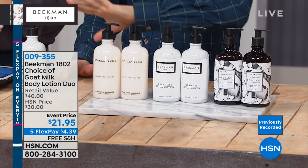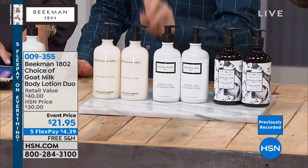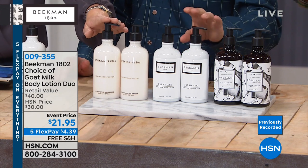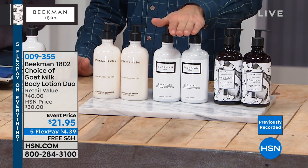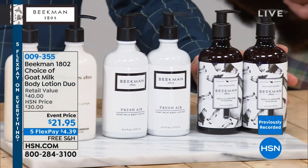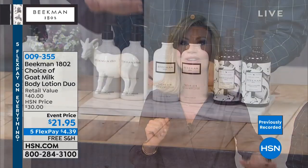These come in pump bottles — very easy to use and one bottle lasts a long time. You're getting two bottles for only $21.95 — each is $20, so it's like getting the second one for a dollar 95. Your choices are the ylang-ylang and tuberose, the fresh air, and the vanilla absolute. All fragrances are available right now but that won't be the case throughout the day, so pick them up tonight.